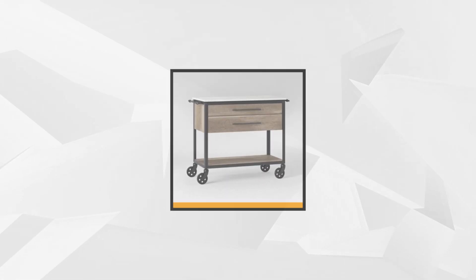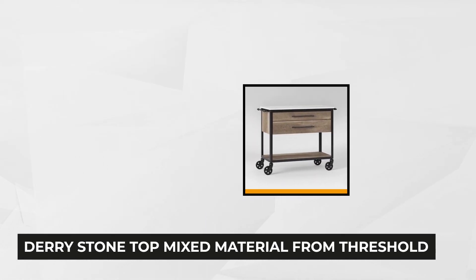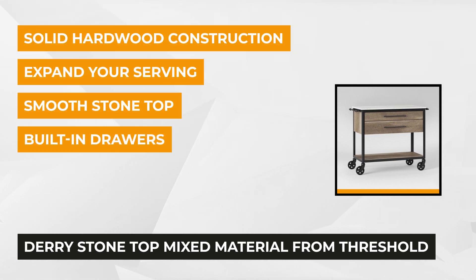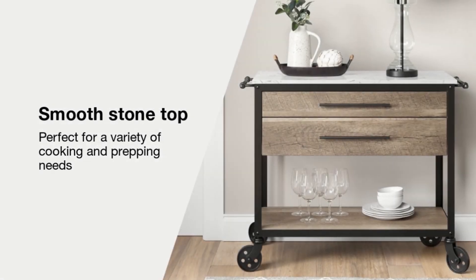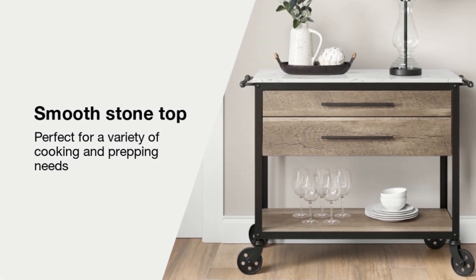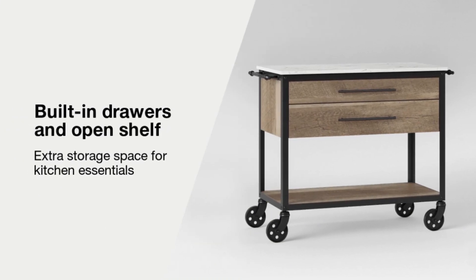Our first item is the Dairy Stone Top Mixed Material Kitchen Island from Threshold. Bearing a brown finish, this kitchen cart carries a simple design that can blend well with any kitchen interior. If you're looking to expand your countertop, then this is an excellent item for you. It features solid hardwood construction and a stone tabletop, supported by a metallic frame — hence the durability of the product.